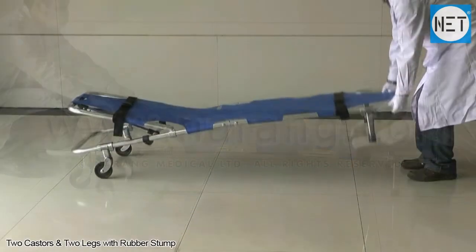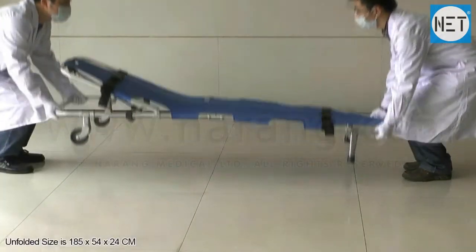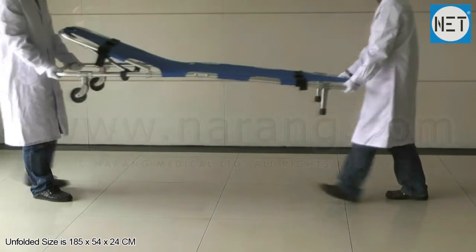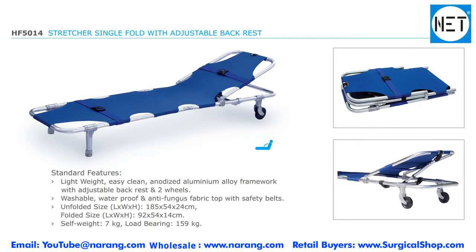Stretcher is equipped with 2 casters and 2 legs with rubber stump. Unfolded size of the stretcher is 185 x 54 x 24 cm. Folded size is 92 x 54 x 14 cm. Load bearing capacity 159 kg.